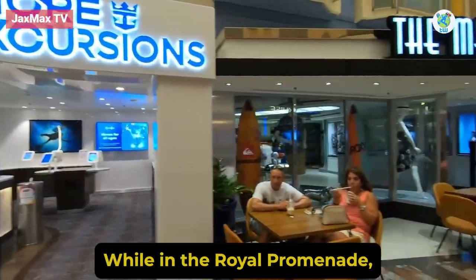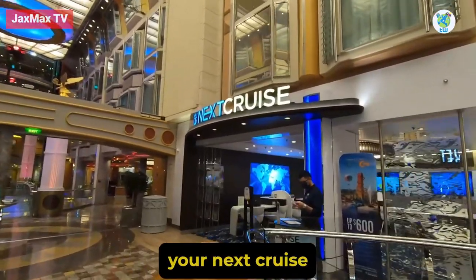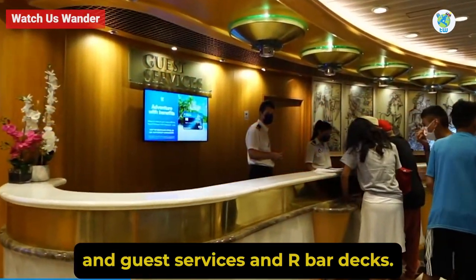While in the Royal Promenade, you can book shore excursions, your next cruise, and access guest services and a bar.